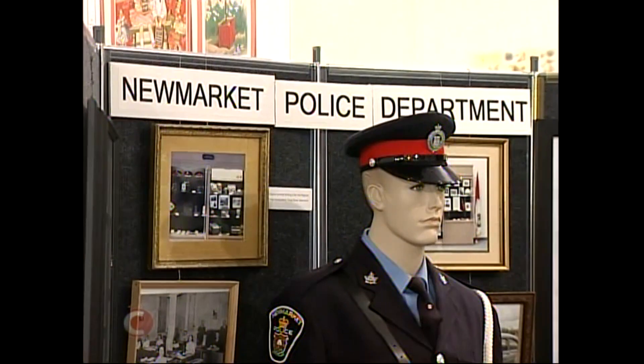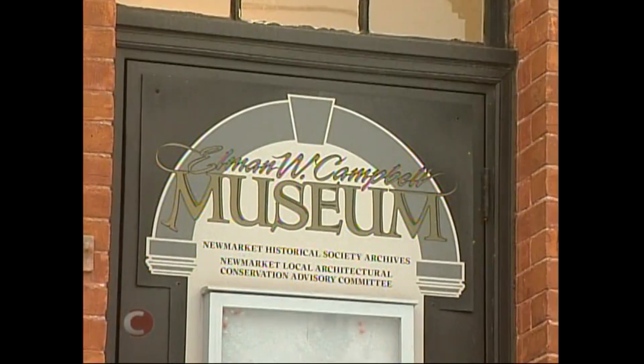Yeah, well, I think it's nice to go in the museum and find out that you used to have a police department there, which you didn't know about. For more information on the New Market Police display at the Elman Campbell Museum, check out the Rogers TV website. I'm Emily Ananuevo with your Community Connection.